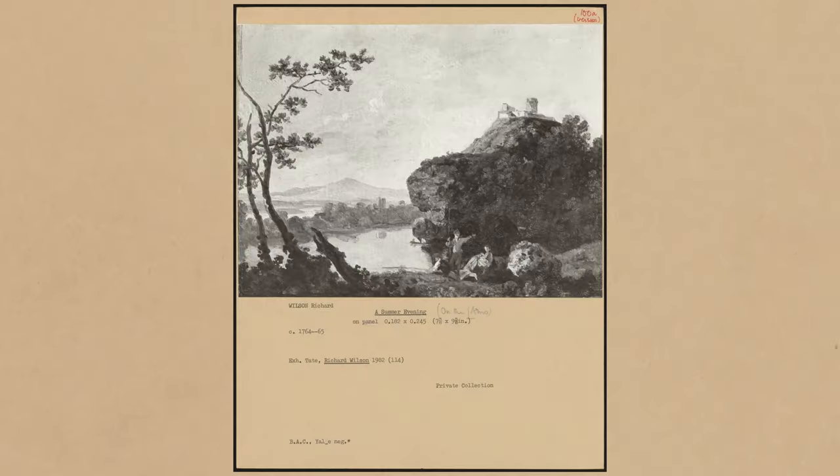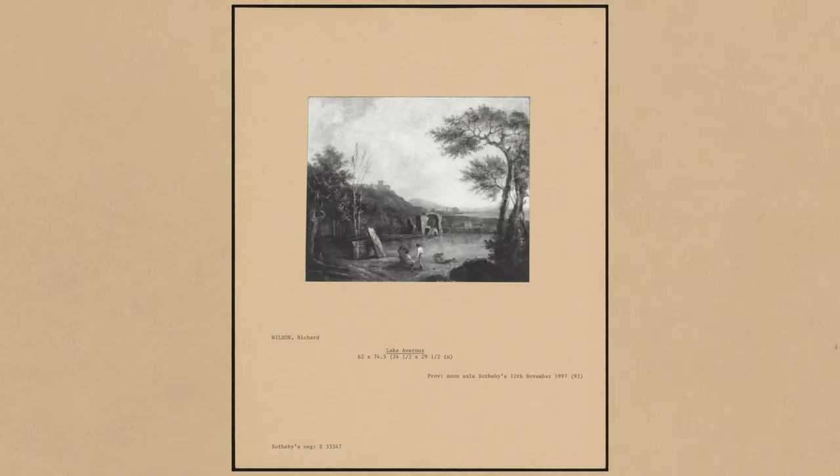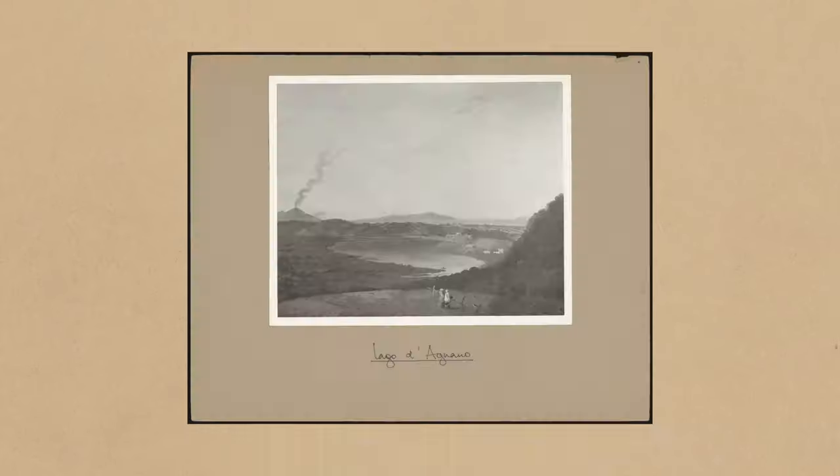That was for the Richard Wilson catalogue raisonné online, because that's what I came here as a research fellow especially to do. Really I had a sort of tabula rasa — here's Wilson, tell us about him in the most comprehensive way you can, using and identifying and tracing every possible known and unknown work of art by this really quite undervalued artist.